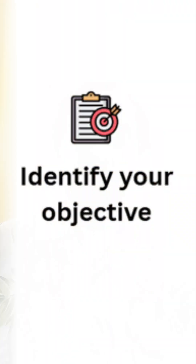Point number one is to identify your specific goal. What do you want? Do you want to do better in an examination, do you want to gain knowledge, or do you want to get a historical perspective? Based on that, select a book.